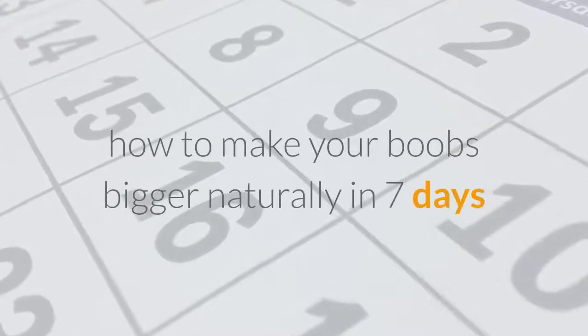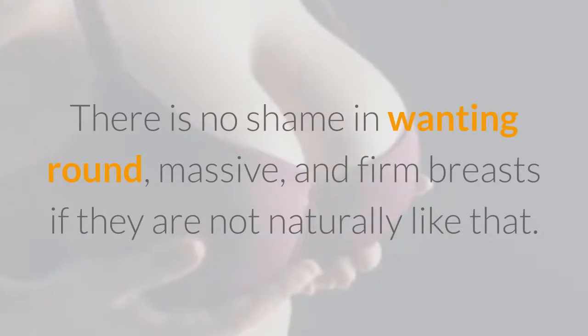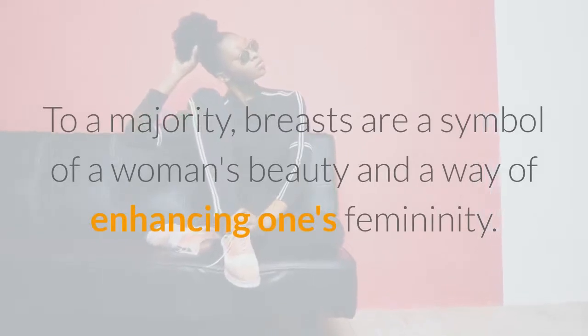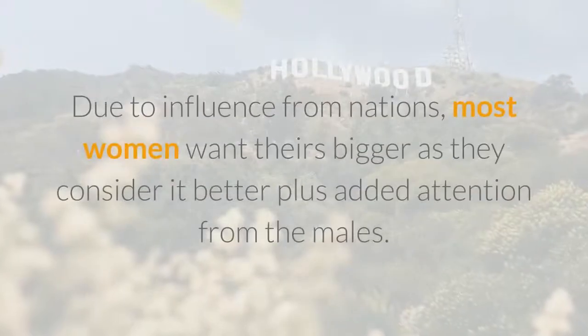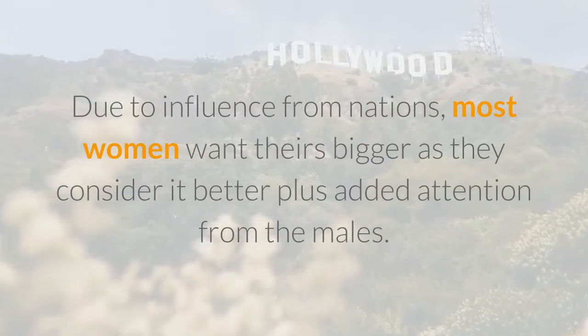How to make your boobs bigger naturally in 7 days. There is no shame in wanting round, massive, and firm breasts if they are not naturally like that. To a majority, breasts are a symbol of a woman's beauty and a way of enhancing one's femininity. Due to influence from media, most women want theirs bigger as they consider it better, plus added attention from males.